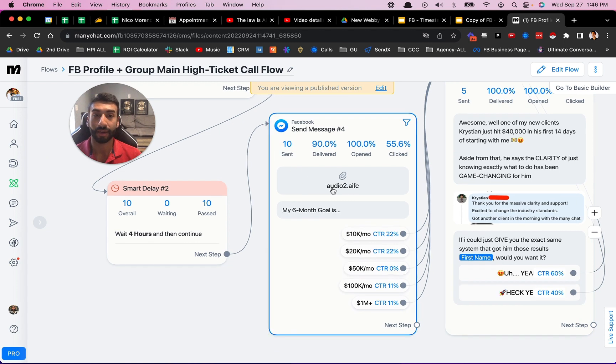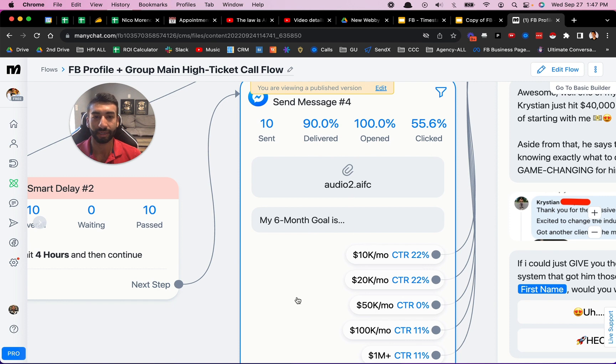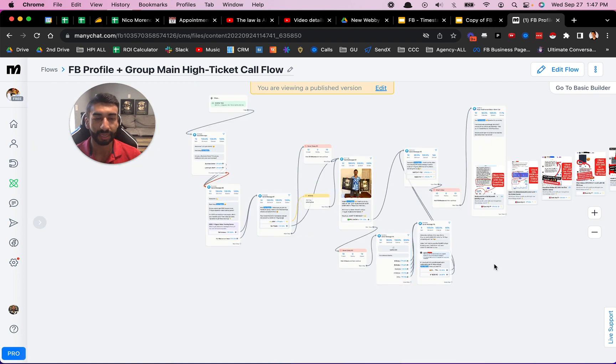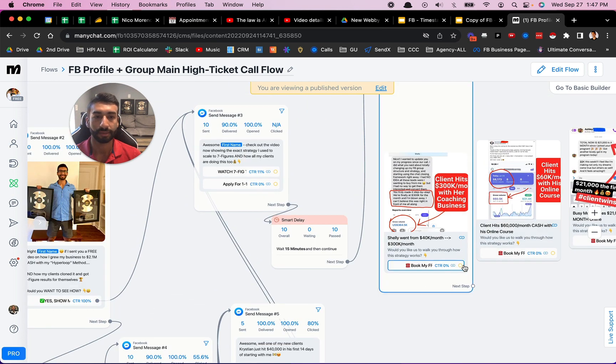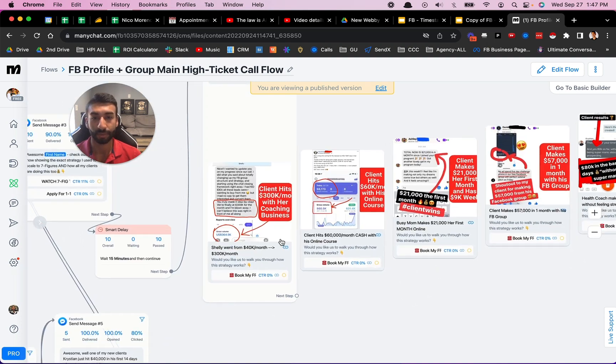You can also send audio clips inside this software. This is actually a voice note that I recorded one time — I say: 'Hey, it's Nico here. What's your six-month goal with your business?' And then right here I give them options and they click on which one matches their goal. Some people have the goal of $10,000 to $20,000 per month, some people have $100,000 per month or more. Just depending on how they interact, they can go down different paths, and then people end up booking calls. We got a ton of clients who booked through here.